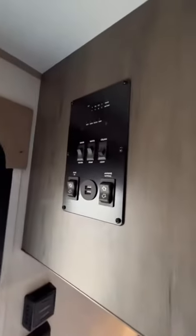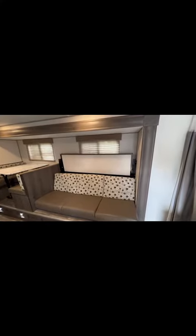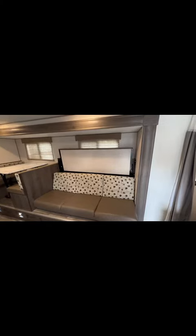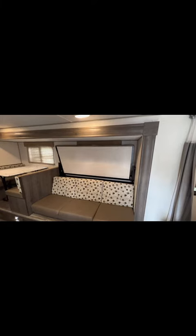Micro monitor control panel. Want to see something cool? You hit the button and the bed automatically comes up. Wow, that's cool. Thanks for watching.